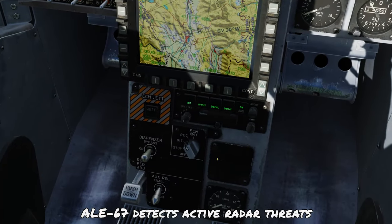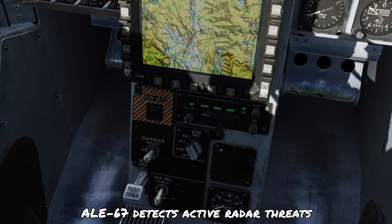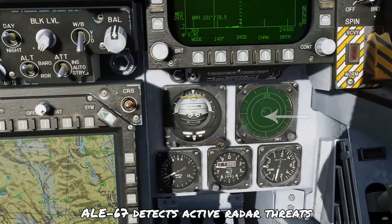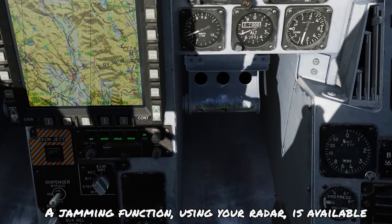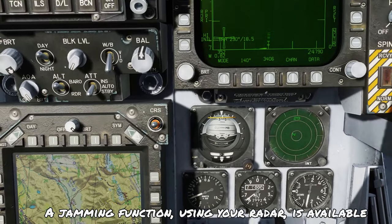To detect active radar threats, you have the ALR-67 radar warning receiver, along with a cockpit display showing where the threat is coming from. There's also a jamming option which uses the radar to try and prevent locks onto you.